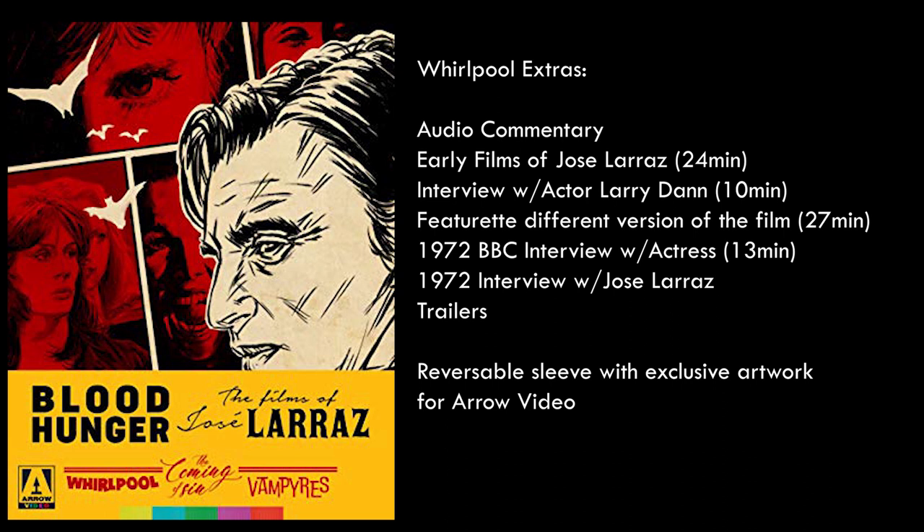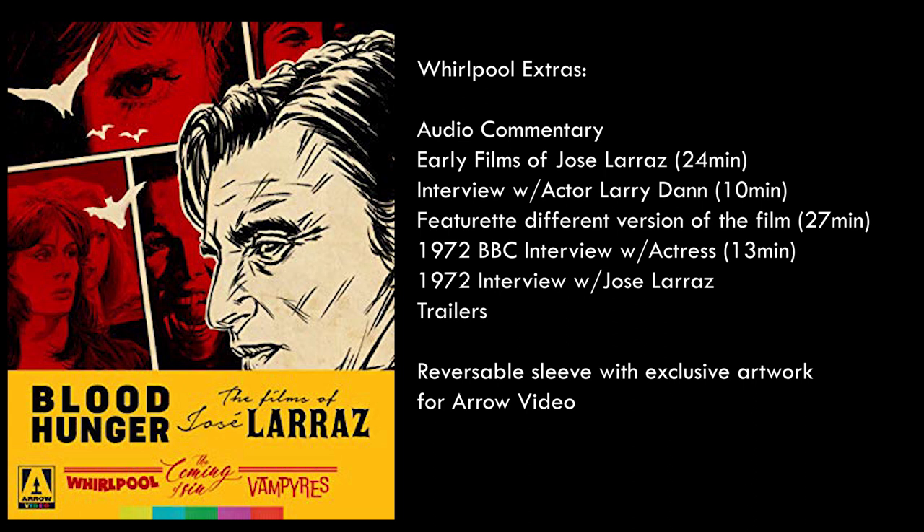As for Whirlpool's extras, there's quite a few: an audio commentary from Tim Lucas; a featurette on the early films of Jose Larraz running 24 minutes; an interview with actor Larry Dan running 10 minutes; a featurette showcasing different versions of the film running 27 minutes; a 1972 BBC interview with actress Vivian Neves running 13 minutes; a 1972 interview with director Jose Larraz running about five minutes; theatrical trailers; and a reversible sleeve with Arrow-specific artwork plus a booklet.